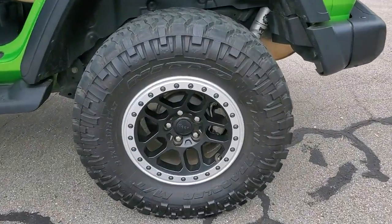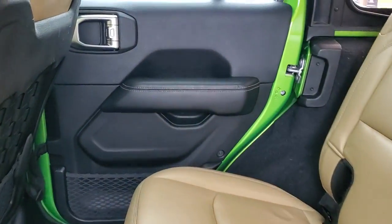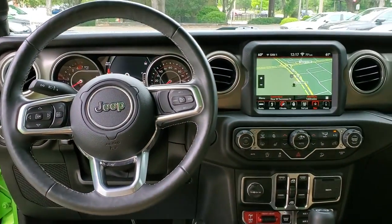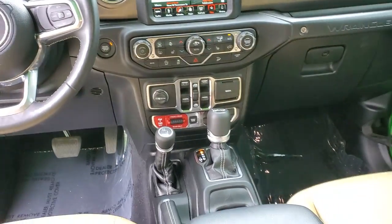These are just some of the great options this vehicle comes with: navigation system, keyless entry, remote engine start, backup camera, fog lamps, electronic stability control, intermittent wipers, universal garage door opener, trip computer, and power windows.